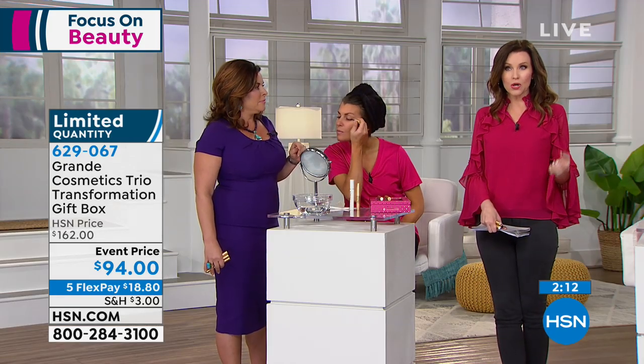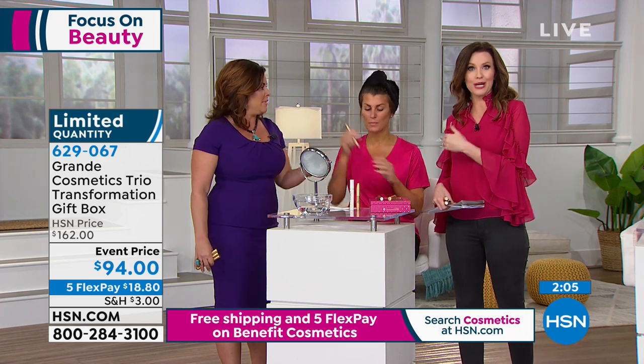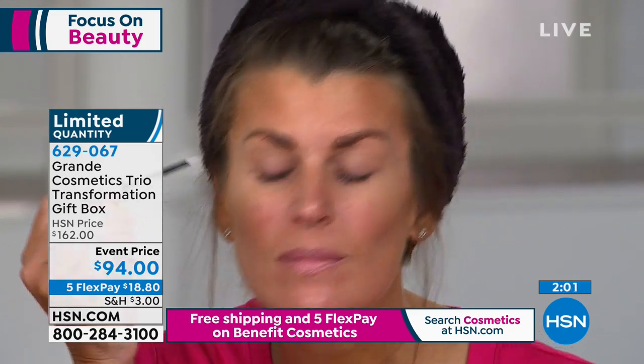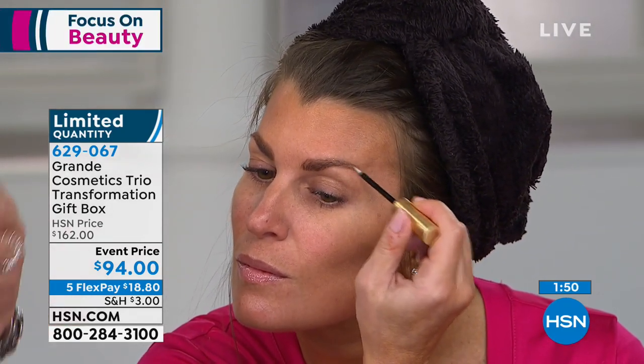We have fewer than 300 of these sets to go around for everybody in the country. Everybody who has ever used Grande before knows this value is amazing. You will pay $70 every four months to keep your incredible lashes and incredible brows. Why not get the $162 value today? Now she's just enhancing her brows at night with the Grande Brow. And Christina is putting on the hydrating lip plumper, which is a treatment.